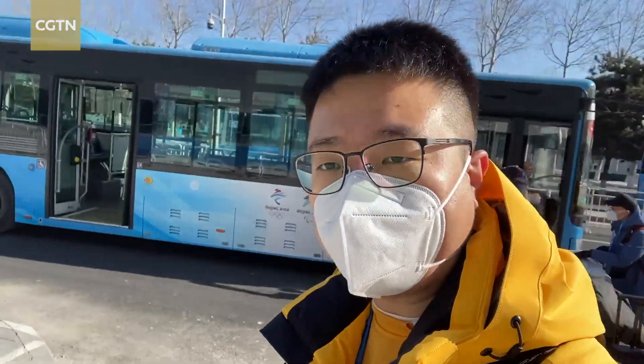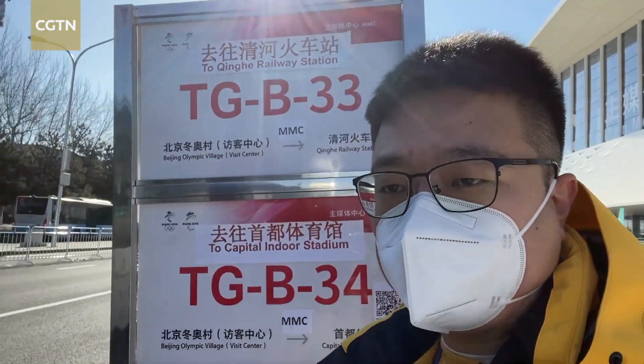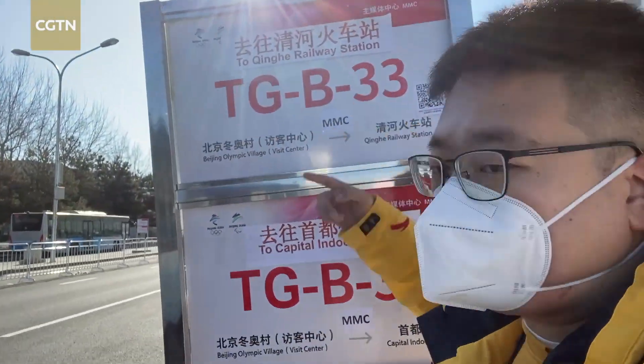I have a lot of luggage — everything I'm going to need for the next month or so. As you can see, there's a shuttle behind me. We're in the loop now. If we want to go to a different place, we have to take the shuttle within the loop. We are heading to Tinka Railway Station and are currently on standby at this station.